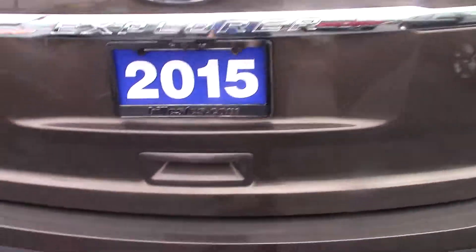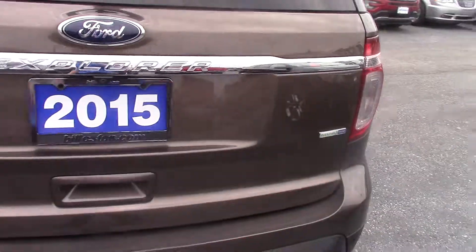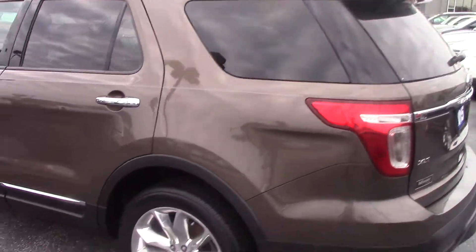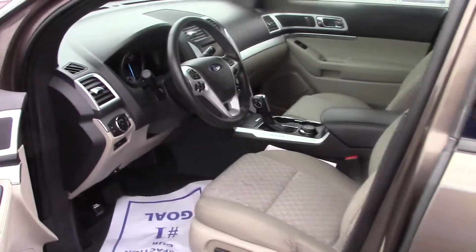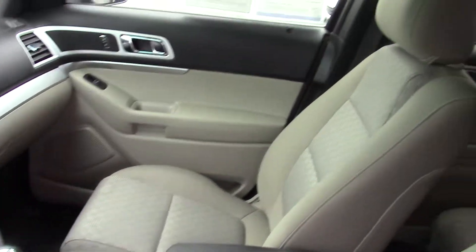The XLT does have the 20-inch upgraded wheels. It has a backup camera. This particular one does have a trailer hitch as well from the factory. This is a certified pre-owned vehicle, so it comes with our one-year, 100,000-mile Bill Estes powertrain warranty, as well as any of the factory warranty remaining on it.